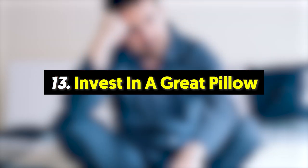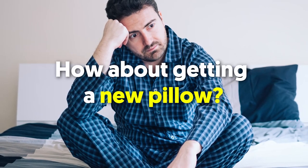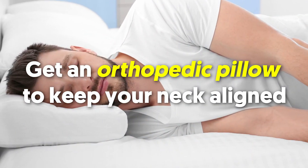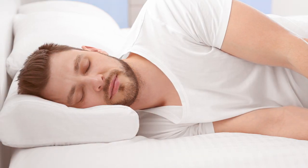Number thirteen: invest in a great pillow. Gadgets are out of sight and your television is off, but you still can't sleep — how about getting a new pillow? Get an orthopedic pillow to keep your neck aligned. This way you'll wake up more rested with no neck pain.